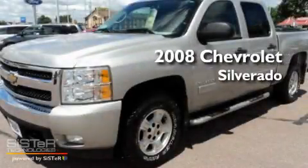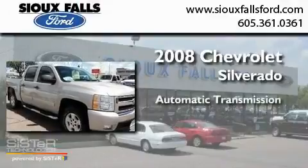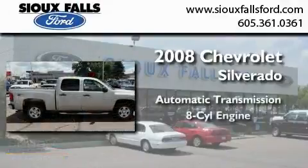This is a 2008 Chevrolet Silverado. This truck has an automatic transmission and a V8.